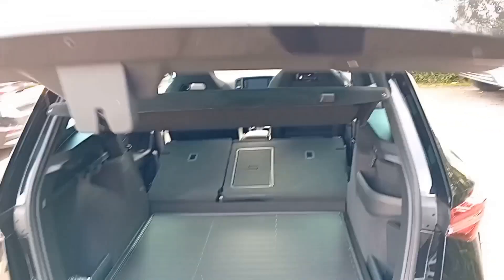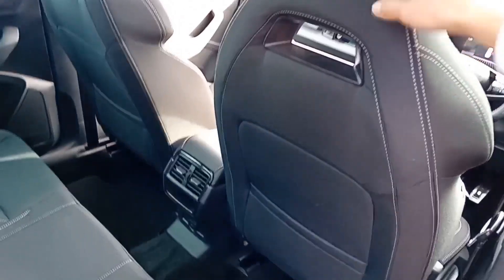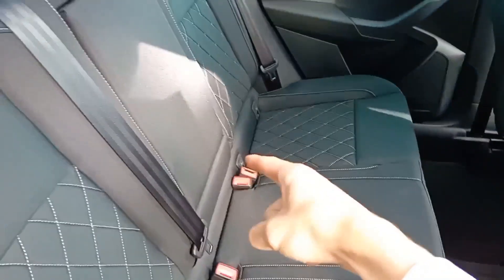The electric tailgate is also electronically operated. In the back seats, you've got full black cloth throughout the car. You can see the very nice bucket seats in the front two seats. You've got ISOFIX points on the left and right-hand side, and as mentioned, a full panoramic sunroof.